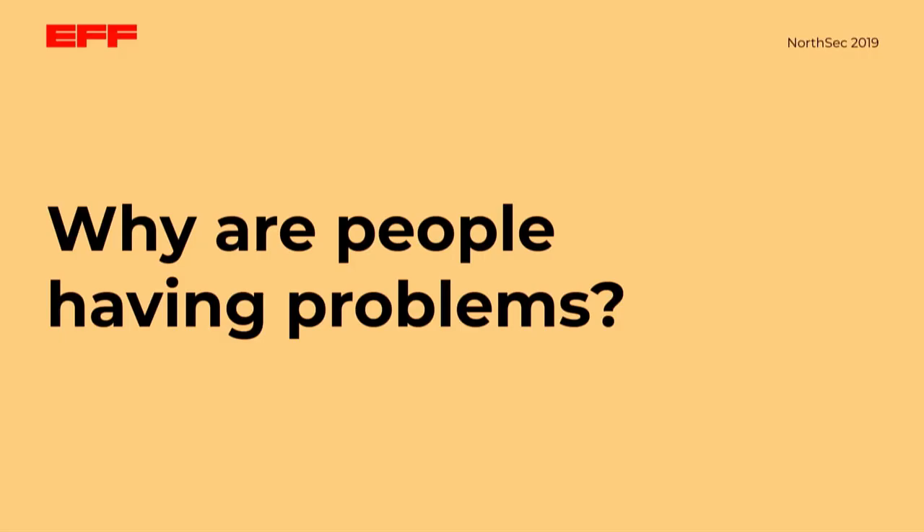This became our focus question for this project: why are people having problems, and what are those problems? We want to make sure that we're building the very best technology that we can. But we can't go about improving our technology until we understand exactly where it is that people are having trouble. That's a pretty broad question — where do we even start? What sort of questions should we be asking to get at people's difficulties?